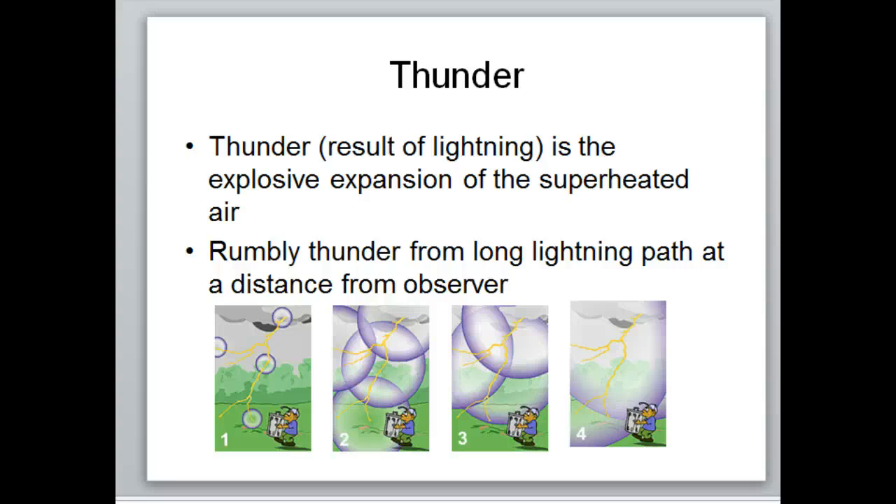The longer the lightning path, the more rumbling thunder you'll hear, because the air is rapidly expanding over a longer distance. As for the five-second rule: when you see a bolt of lightning, count — one one-thousand, two one-thousand — and every five seconds counted equals roughly one mile of distance. So that works out pretty well. If you hear and see the lightning at the same time, you're right on top of it.